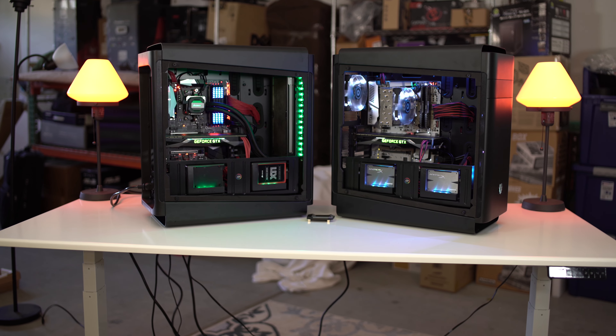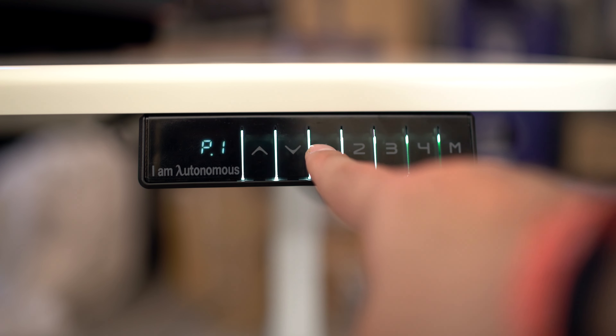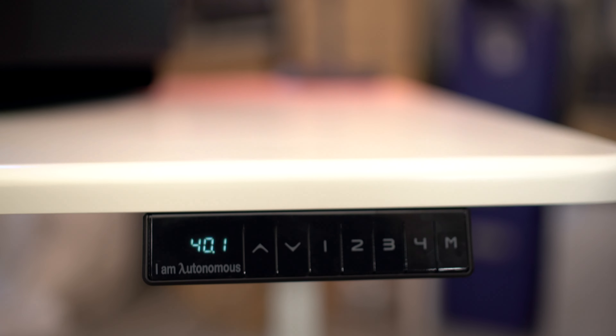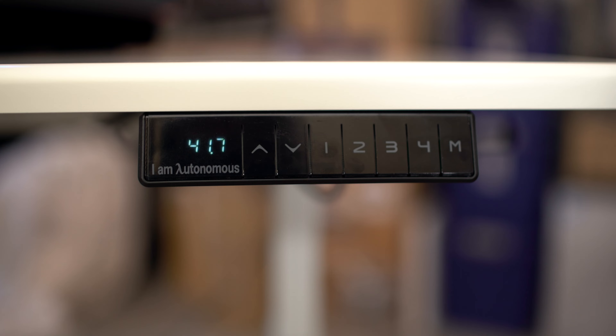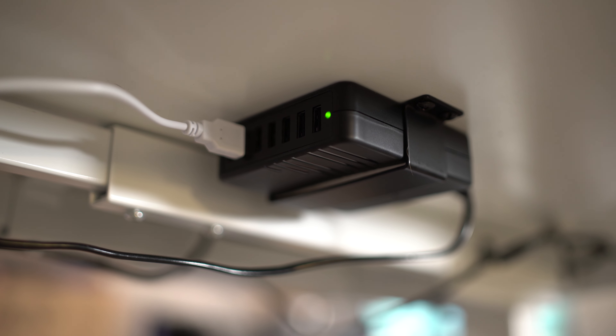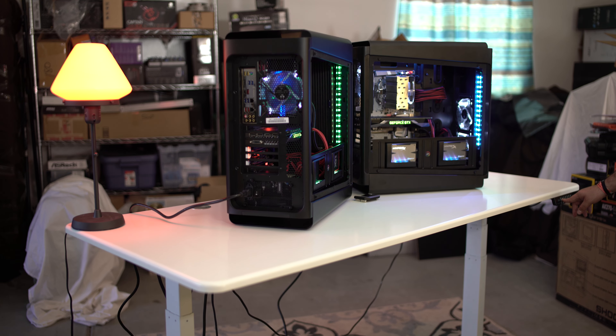The cool thing about it is this desk behind me. This is the Autonomous Smart Desk. If you guys want to see a video on this, let me know, because this thing has a ton of features. You can program how high and low it goes — it's completely automatic with an engine, so you don't have to lift it yourself. It has stereo speakers, USB ports, wireless charging, and a lot of other stuff. For working, it's pretty awesome.